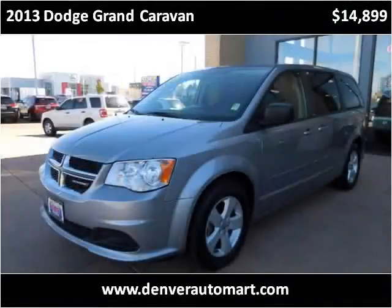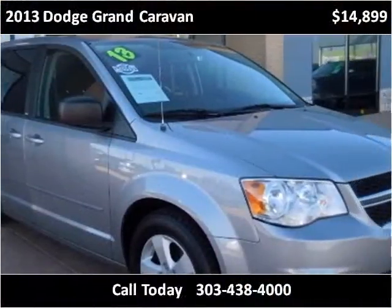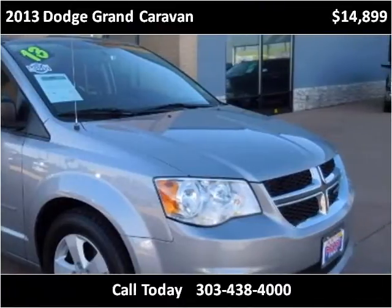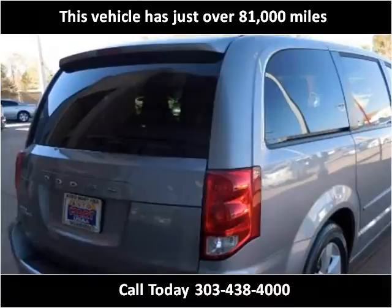This 2013 Dodge Grand Caravan is available from Automart USA. This vehicle has just over 81,000 miles.